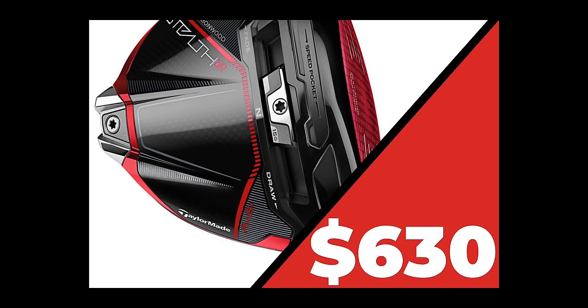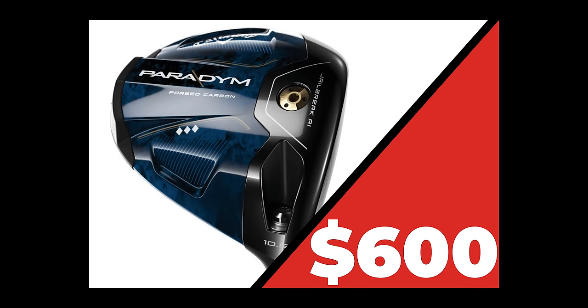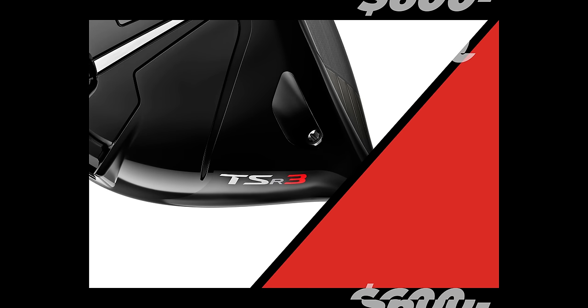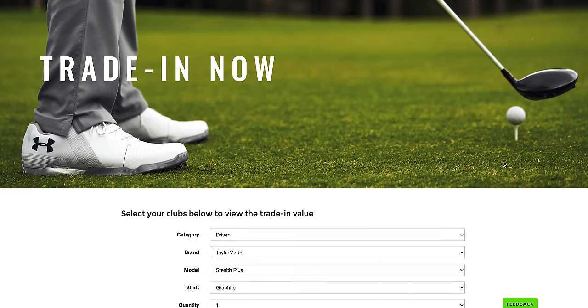Now let's talk price. The Stealth 2 Plus falls right in the middle at around $630, which seems extreme but actually isn't in 2023. The Callaway Triple Diamond is around $600, and the TSR3 runs anywhere from $600 to $800 depending on how you customize it. If you wanted to trade in your club, that's also an option through PGA Tour Superstore.